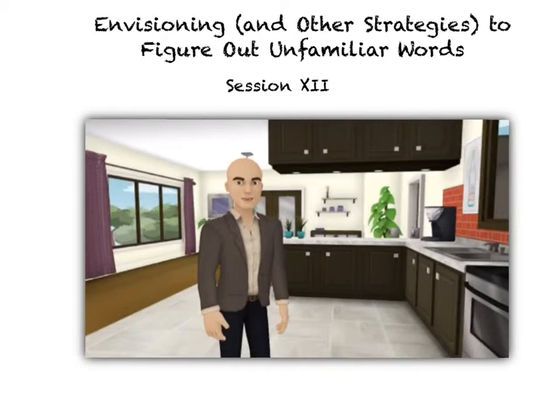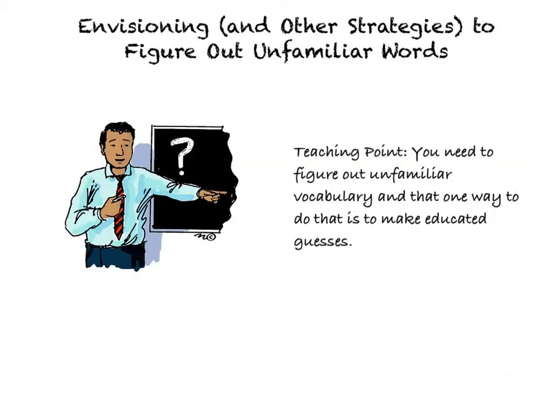And that is going to be a strategy that you're going to learn how to use today. So the secret I'm going to share with you is that the best readers don't already know what every single word in a book means — that's insane. The best readers work really hard to figure out what a tricky word means. One of the best ways we can do this is to create a mental picture of what's going on in that part of the story, think about what would make sense, and then make an educated guess by putting ourselves in the story and seeing what's happening.